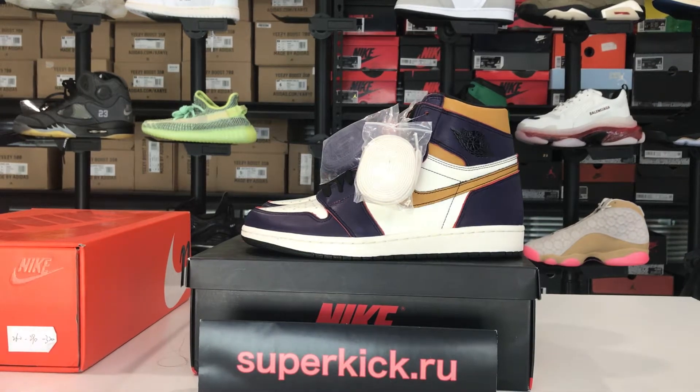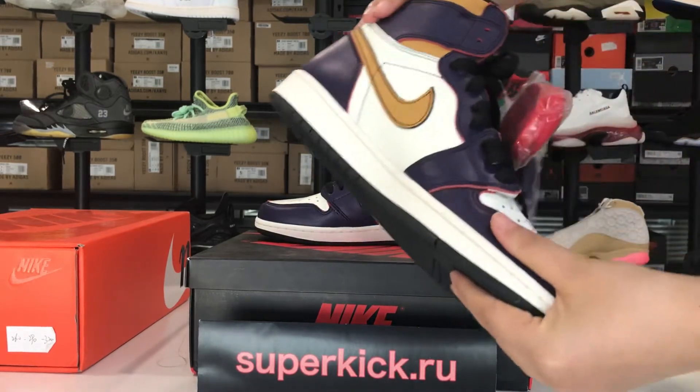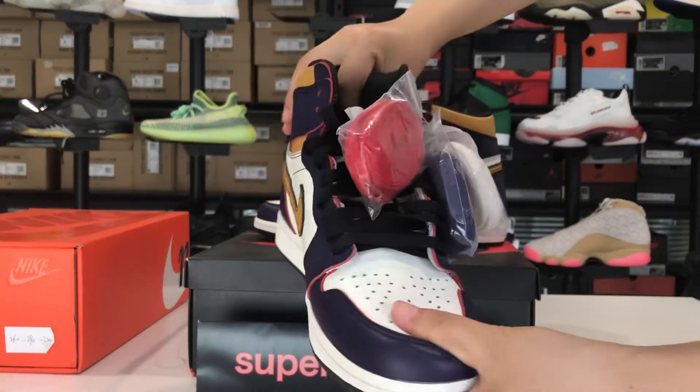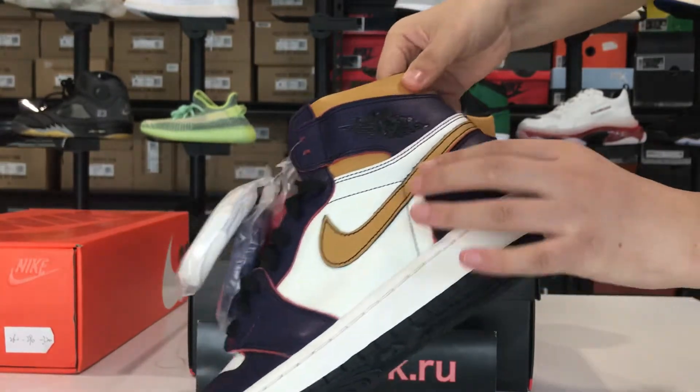Hi dear friends, this is Nancy from superkick.ru. Today I will introduce you the Air Jordan 1 and show you more details. You can see the leather is very good, and the logo is clear.